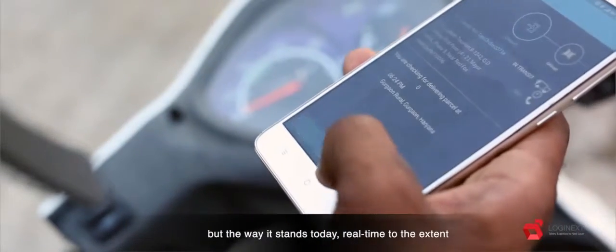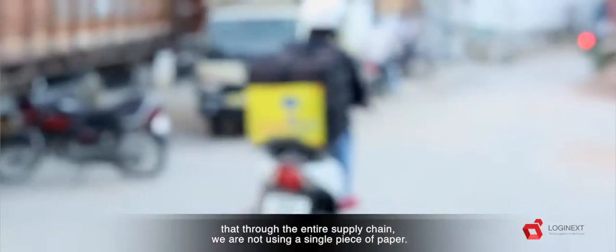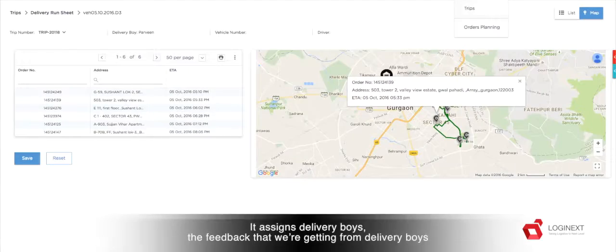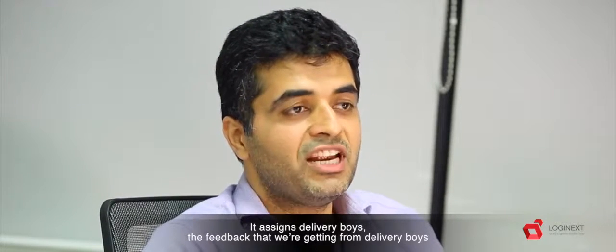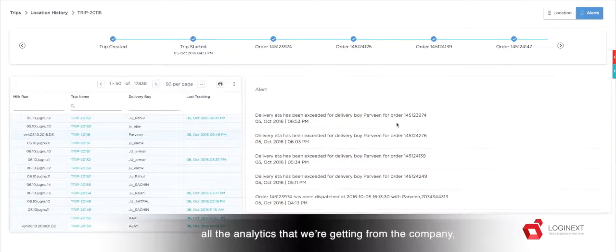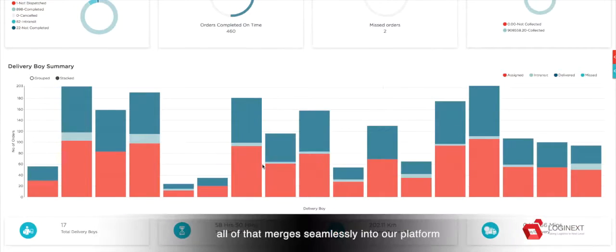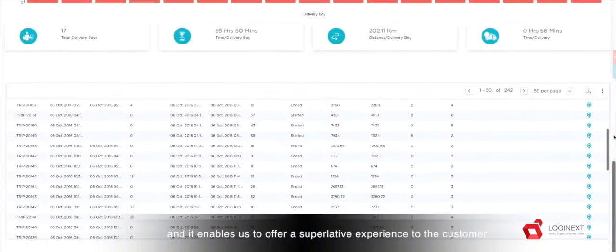LogiNext Mile as a product has evolved over a period of time, but the way it stands today is real-time to the extent that through the entire supply chain, we are not using a single piece of paper. The information flows seamlessly to the LogiNext platform. It assigns delivery boys, the feedback that we are getting from delivery boys when they are actually out in the field, all the analytics that we are getting from the company — all of that merges seamlessly into our platform and it enables us to offer a superlative experience to the customer.